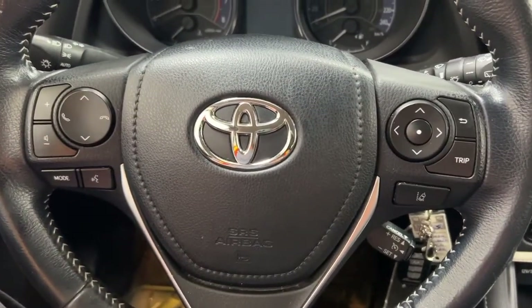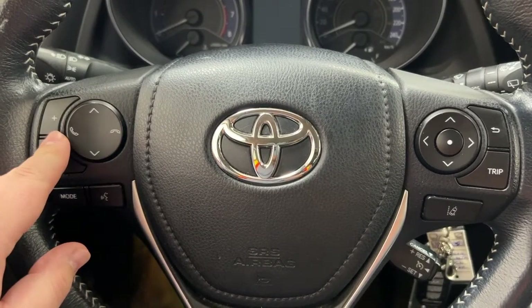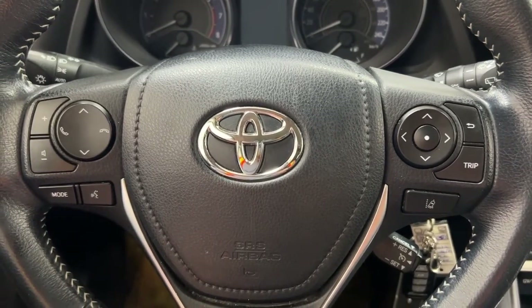A couple of controls you'll see here on the steering wheel include your volume controls, seek function, Bluetooth connectivity, voice recognition, mode select, cruise control, and your scroll function for the multi-information display.